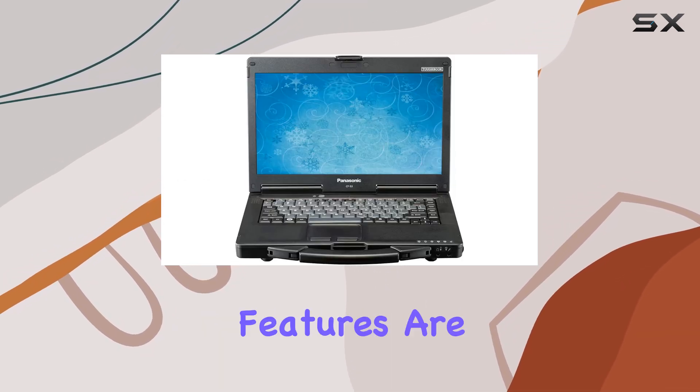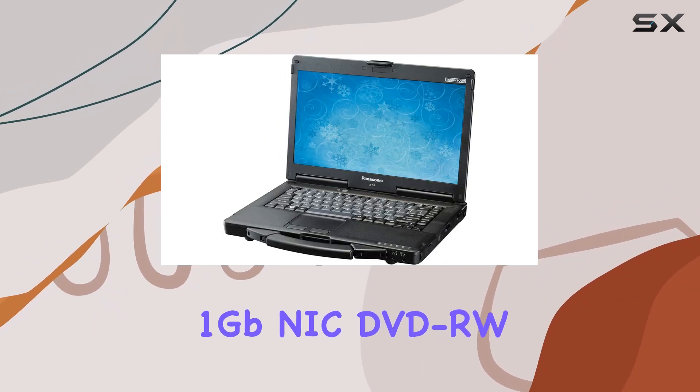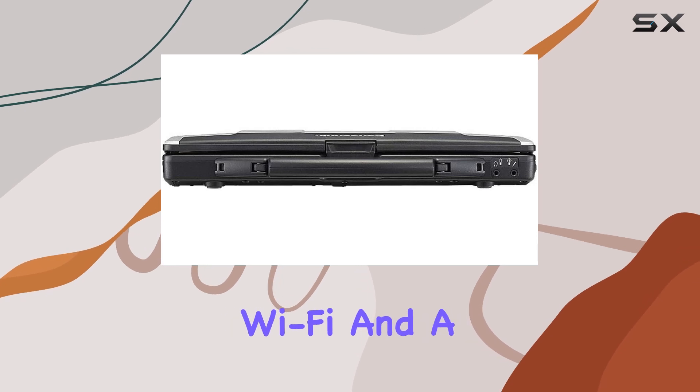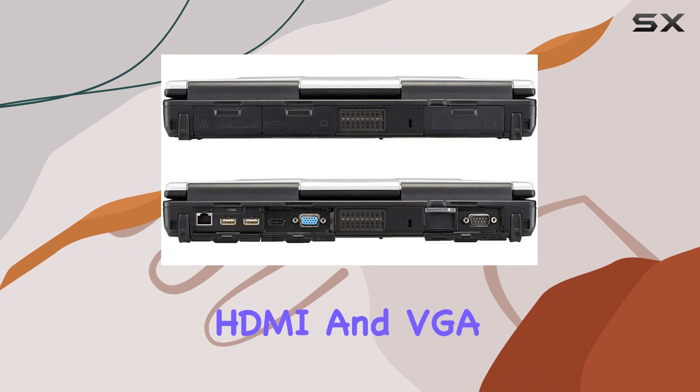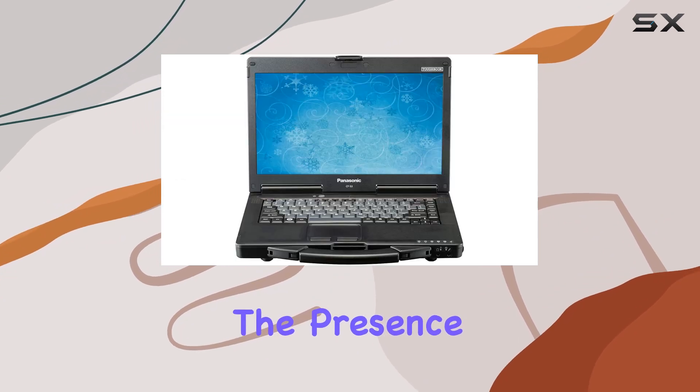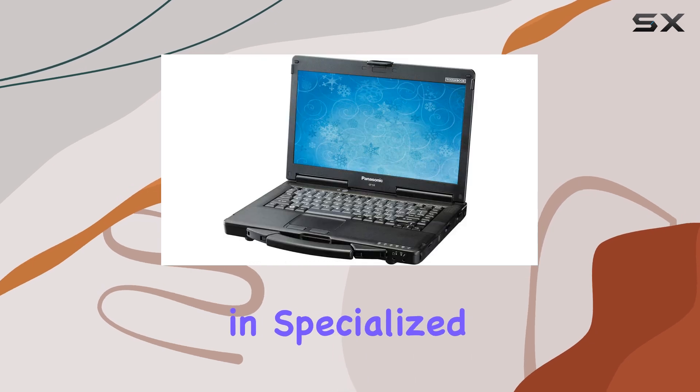Connectivity and multimedia features are well taken care of, with a built-in 1 GB NIC, DVD-RW, USB 3.0 ports, Wi-Fi, and a comprehensive array of video outputs including HDMI and VGA. The presence of a serial port underscores the Toughbook CF-53's utility in specialized fields.